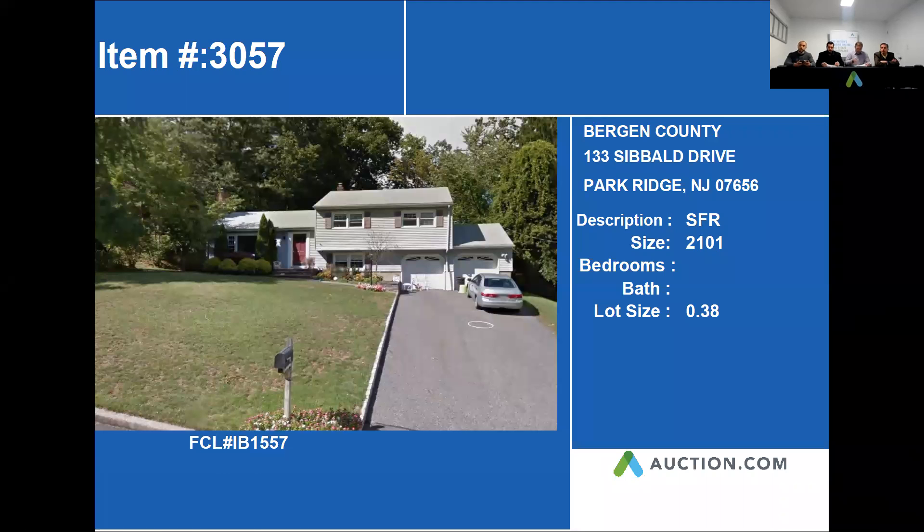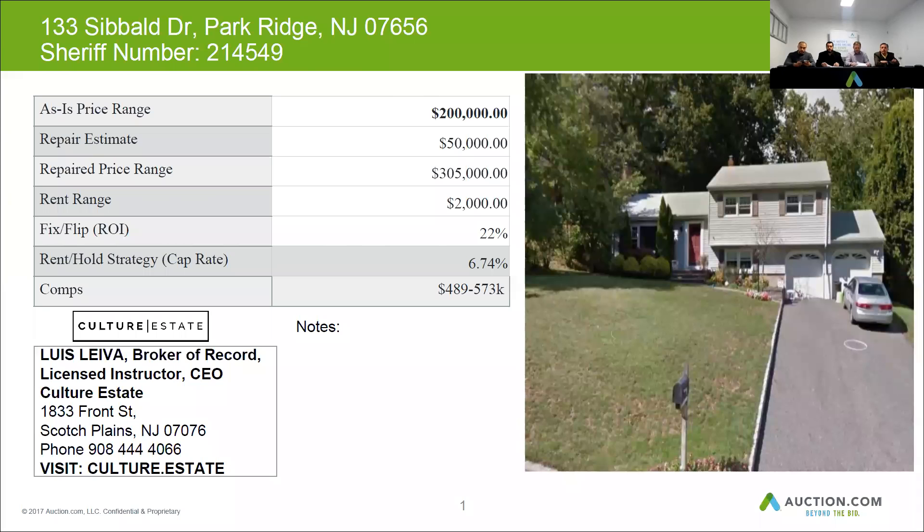Our next property is 133 Savard Drive in Park Ridge, New Jersey. It's a next-level home. This property is a four-bedroom, two-and-a-half bath. It's in a great area and in great condition as per the MLS in 2006.